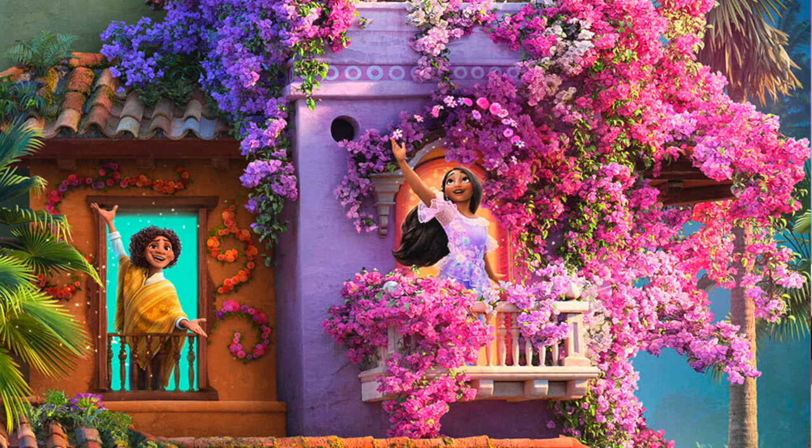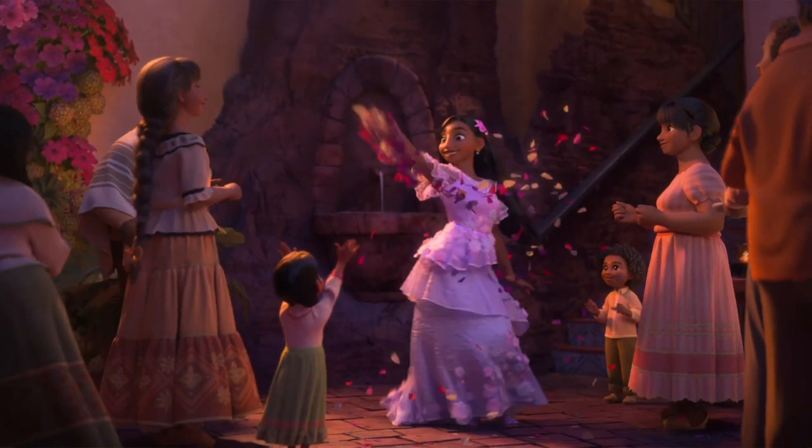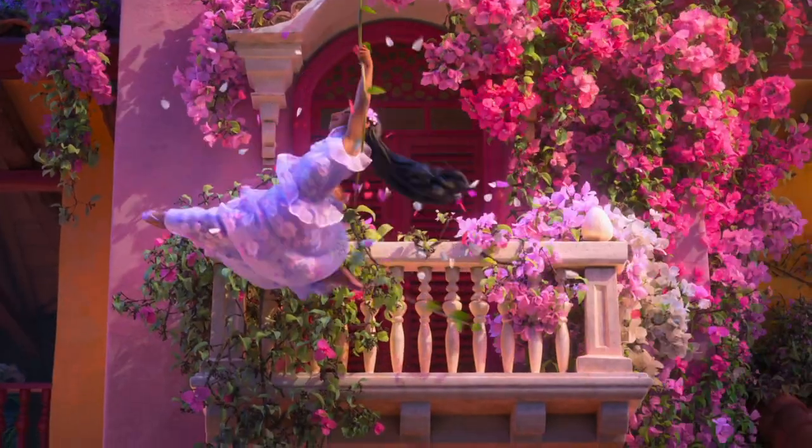Isabella, Mirabelle's older sister, has her own purple section of the home covered in gorgeous purple and pink flowers that match her dress. The trailer revealed that she has the ability to magically produce these flowers, and I believe she also has the power to heal nature.